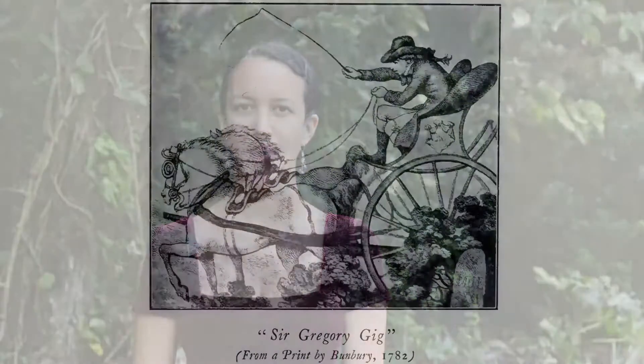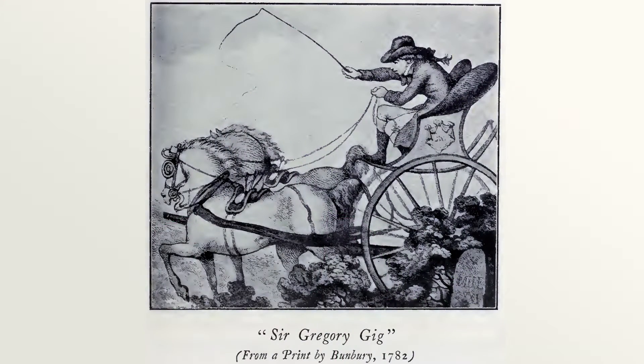Possibly the most common, a gig was a two-wheeled, two-passenger carriage, typically driven by a single horse.